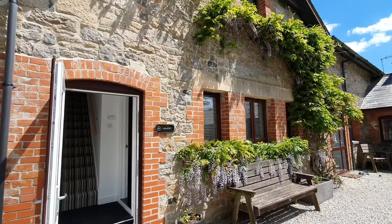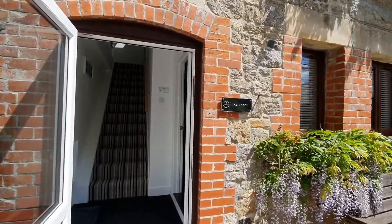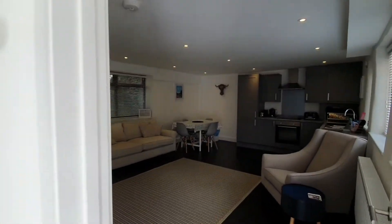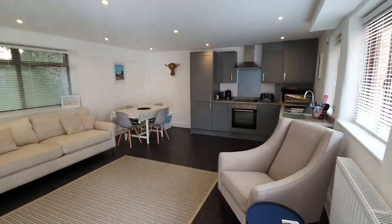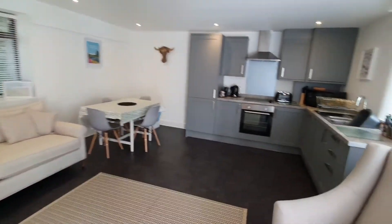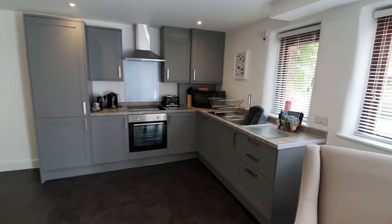We're going into The Roost, which is one of our two-bedroom cottages over two levels. It's one of our most popular cottages and has a great kitchen area.